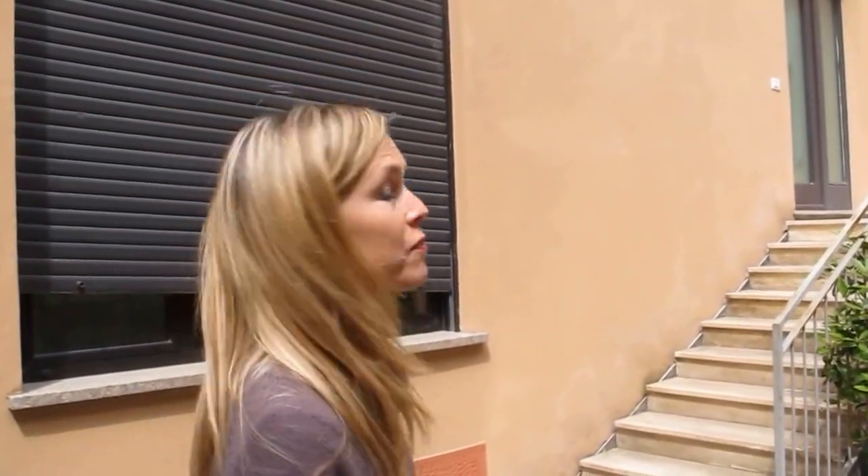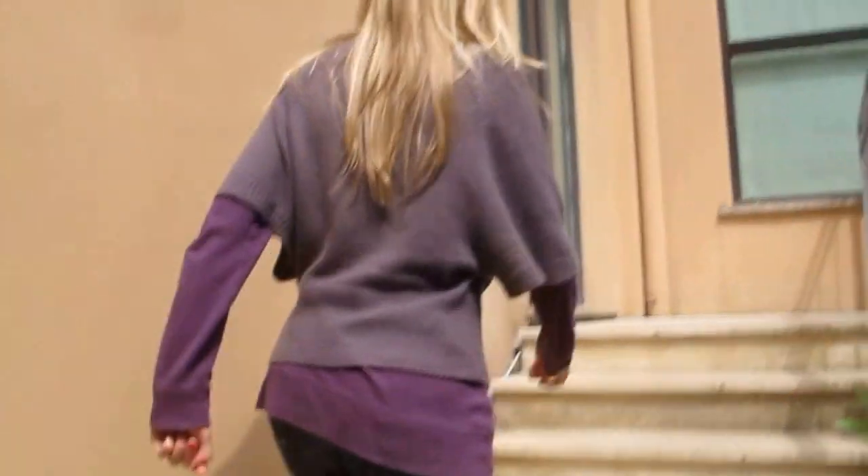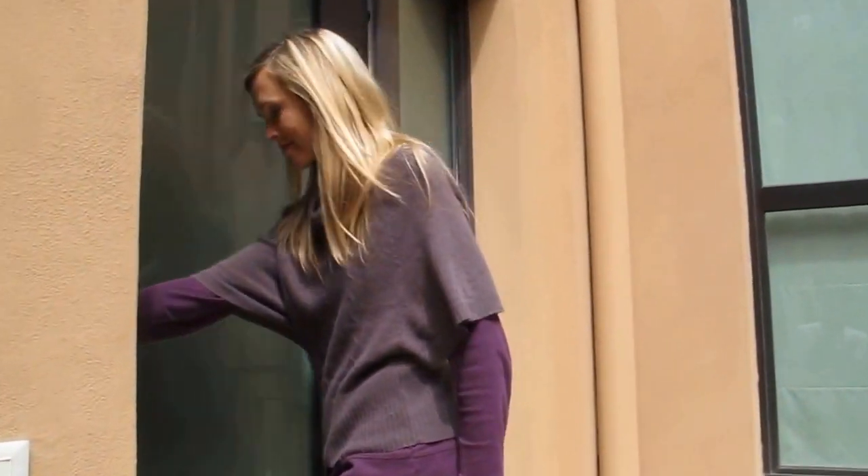Hello, I'm Octavia from RentalMilan.com. Let's come to see a very beautiful apartment. Let's go.